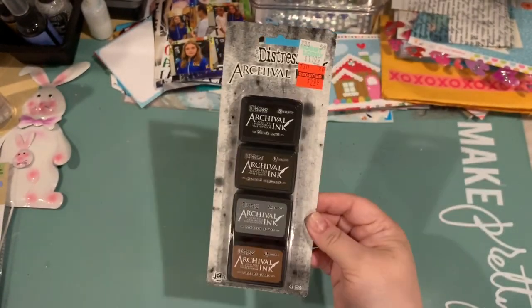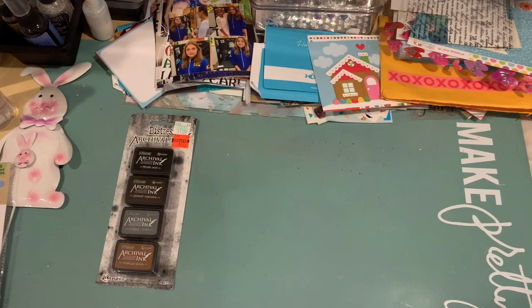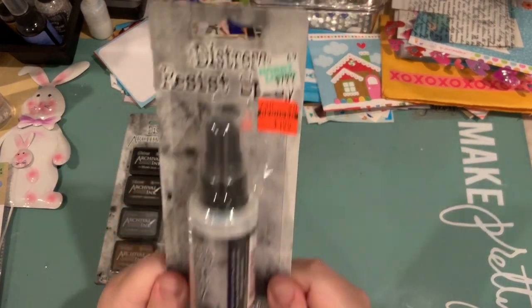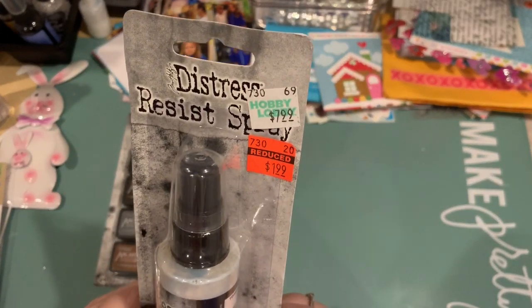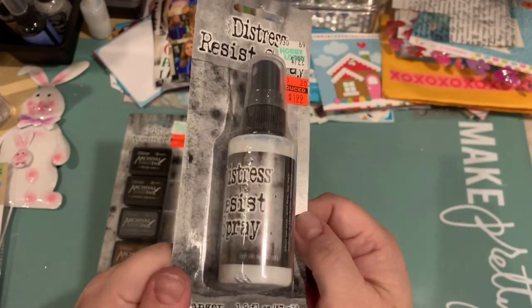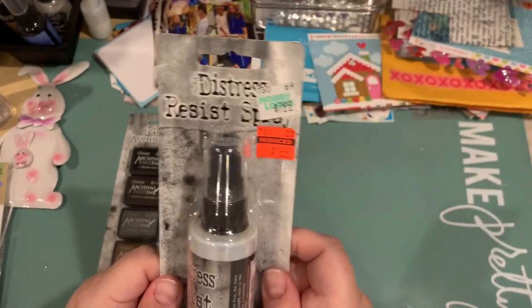There's this spray which I've been wanting to try, and that was reduced to $1.99, so I definitely want to try that and see how it works.